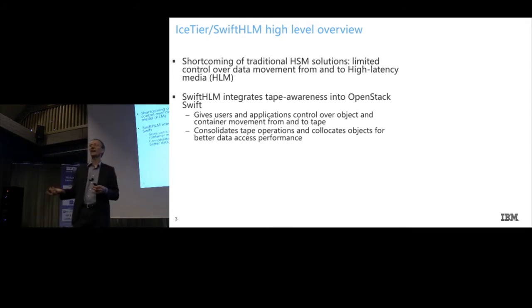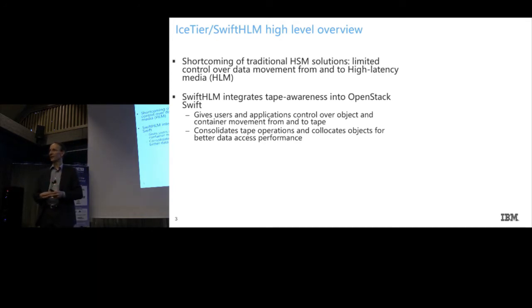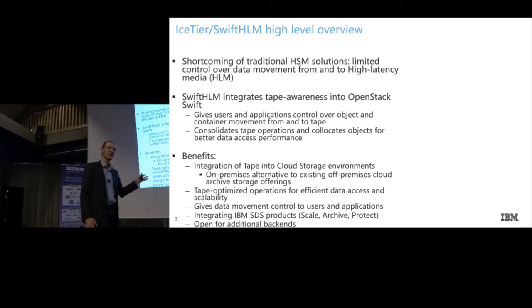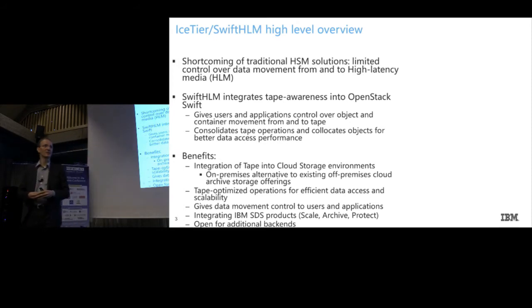In another part of the overall project, we also researched potential data collocation to improve data access and storage performance. At the end, you get a well-shaped integration of tape into your existing cloud storage environment, if you're using object storage. Some things might seem familiar — if you've used Amazon Web Services with Glacier, or other vendors that provide cold storage in the cloud with data transfer between hotter and colder tiers. But so far there is no on-premises solution available, and that's what we hope to achieve.